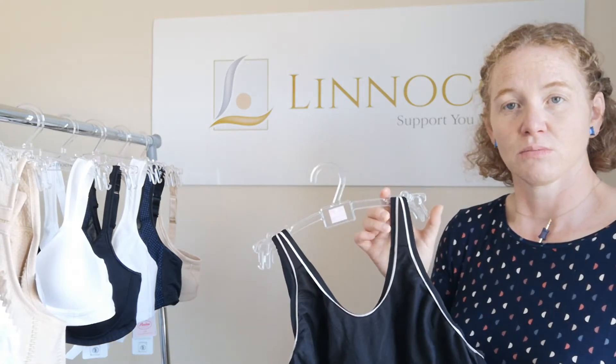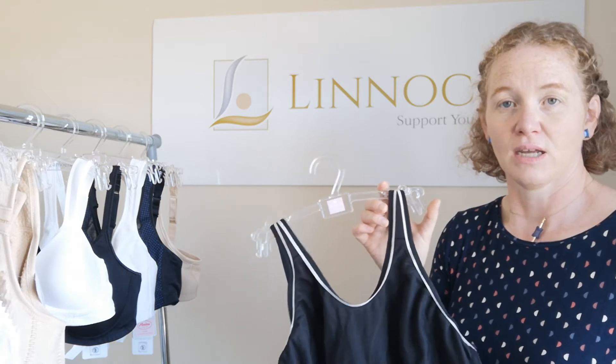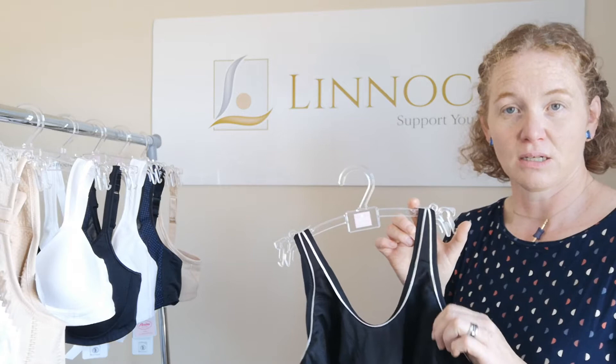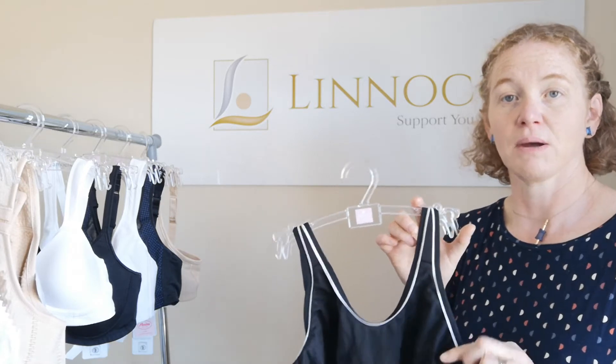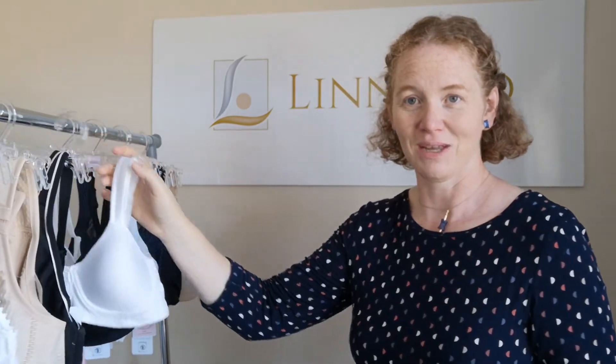If you find a sports bra you like but it doesn't have a pocket in it, we can get pockets sewn into bras, so that might be another option. A sports bra is a good thing to have in your wardrobe because it is important to get back to being active.